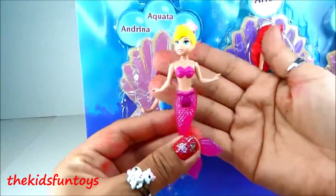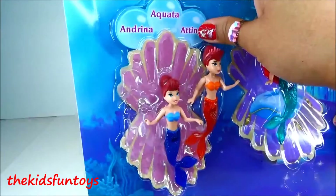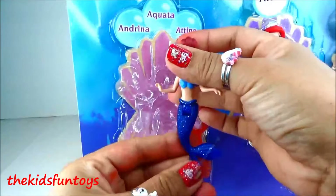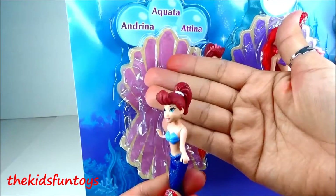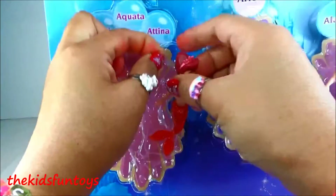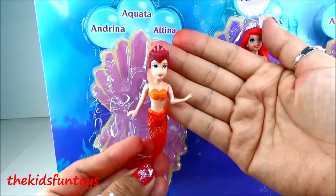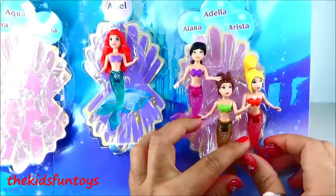This is Princess Andrina, Ariel's sister. Wow, she's beautiful — she's got a pink tail and yellow hair. Nice. Here we have Aquara; she's got a blue tail and kind of reddish hair. This one is Athena — she has reddish hair too and an orange tail and orange top.